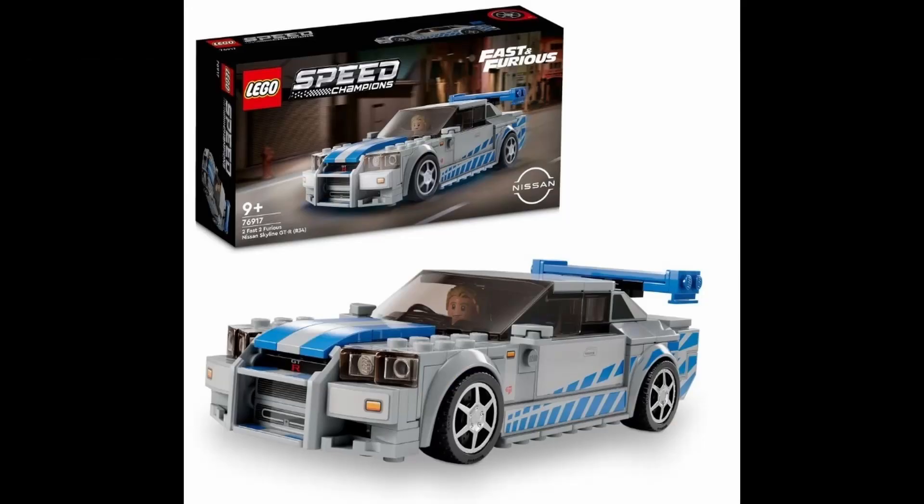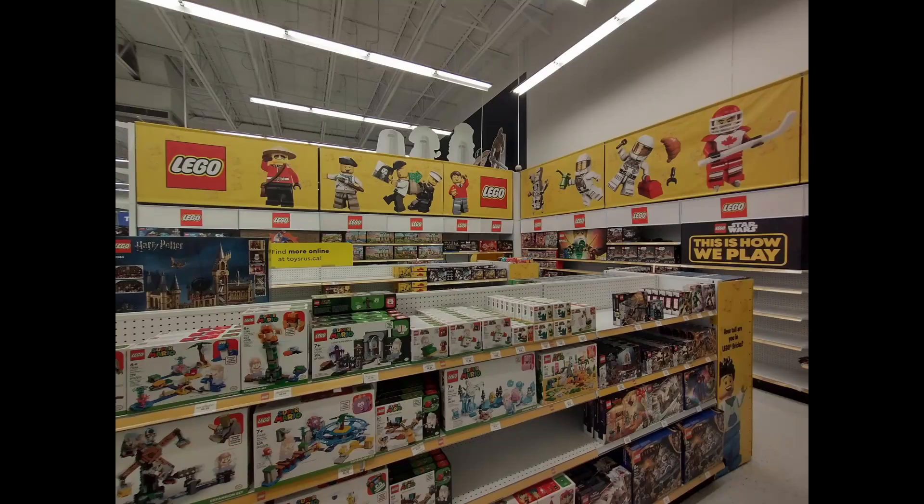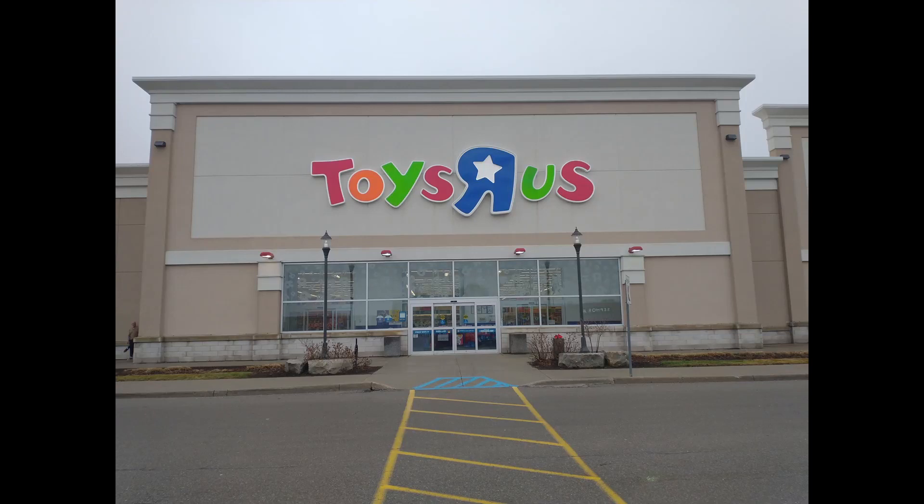I've been looking for that R34 and it's sold out everywhere. Walmart is usually where I would go to get these, and it's totally sold out. So I thought I would try Toys R Us because they have a pretty big Lego section there — I thought if anyone would have it, maybe they would. They didn't, unfortunately. But nonetheless, it was cool to go into a Toys R Us — hadn't been in one in years, and it's changed around quite a bit.